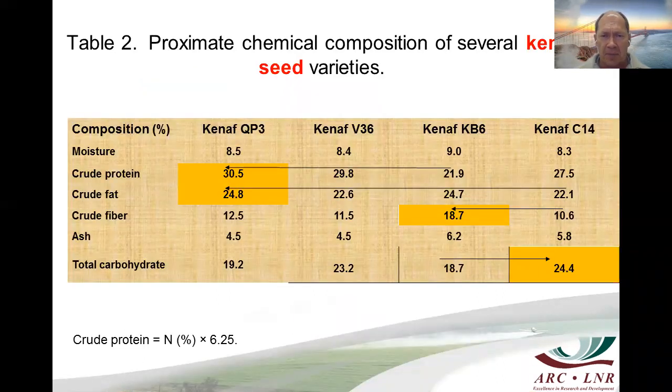If you look at the chemical composition of several Kenaf seed varieties, the crude protein can be as high as 30.5% for Kenaf QB3. The cultivars mentioned here include QB3, V36, Kenaf KB6, and Kenaf C14 — varieties that originate from Italy.